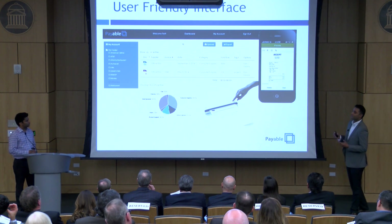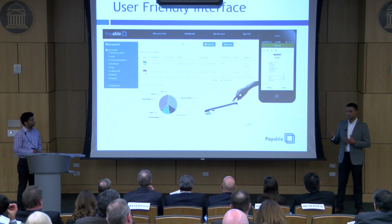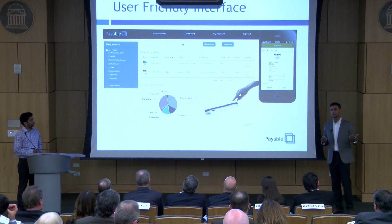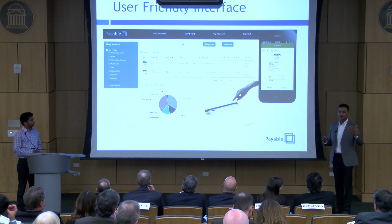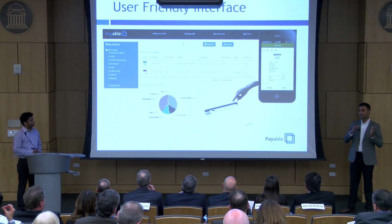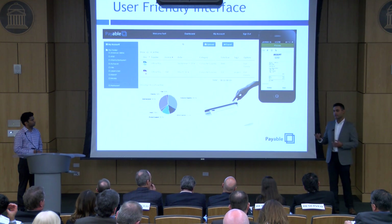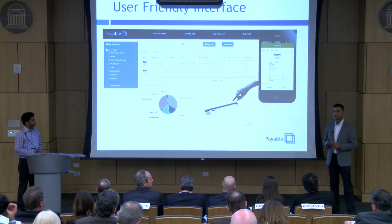PayableBox has a user-friendly interface. For example, a field employee can take a picture of an expense receipt and automatically submit his expense report on the go — just like that, no more paper processing, no more paper filing. This makes the front end really simple for employees, while on the back end, invoices and expense receipts are synced into the company's accounting system at the same time.